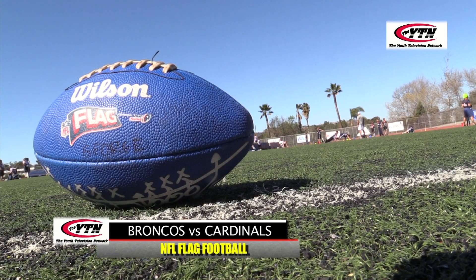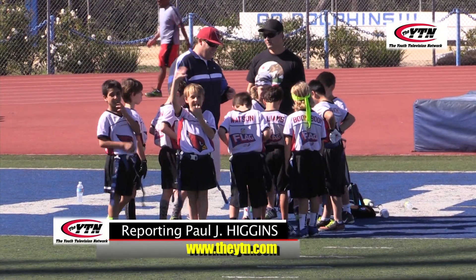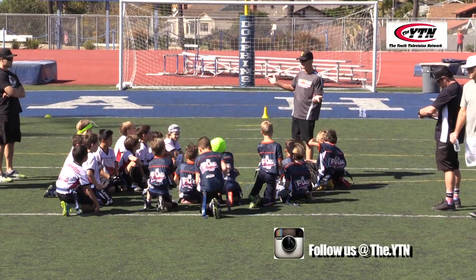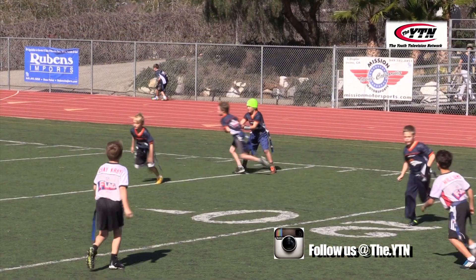Hello everybody and welcome to NFL Flag Football right here on the YTN Football Channel, as the Broncos took on the Cardinals at Dana Hills High School. It was a festive but hot afternoon on the turf, and these two teams would have four quarters of exciting football. The coin toss and we're underway.